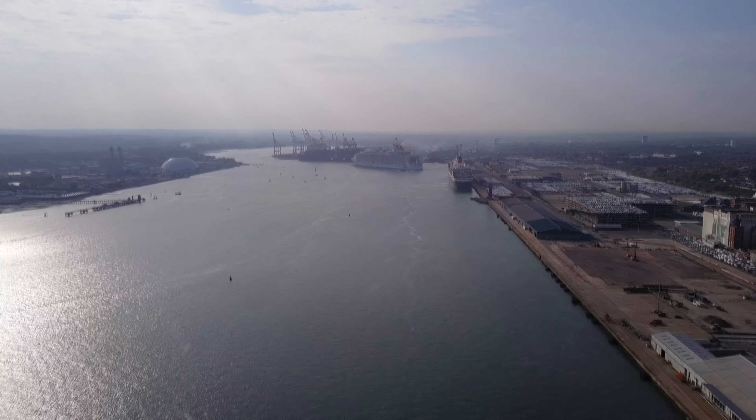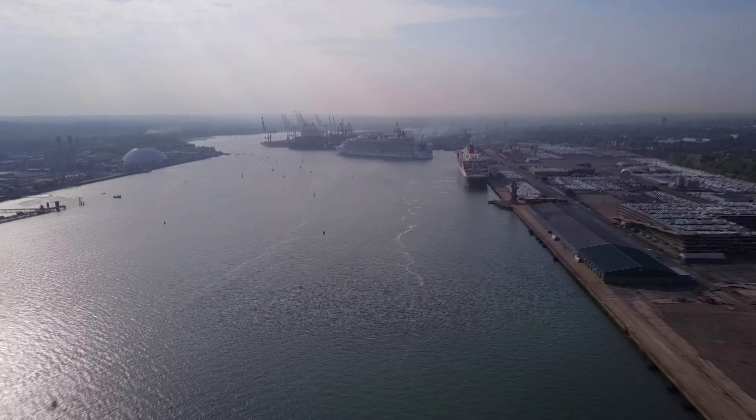Alas, my batteries only last so long, and as this is such a large ship it's a long process.